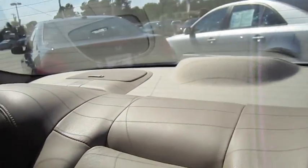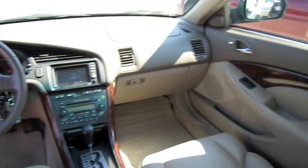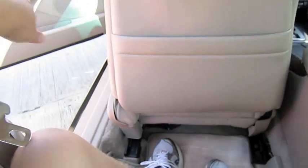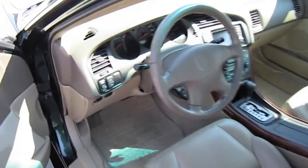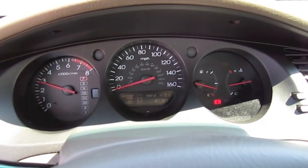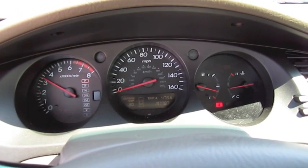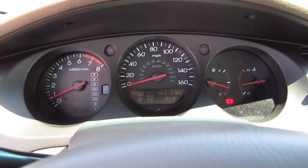Center console, two rear speakers. Very easy to get in and out. Let's go ahead and see how it sounds. Sounds just as good as ever.